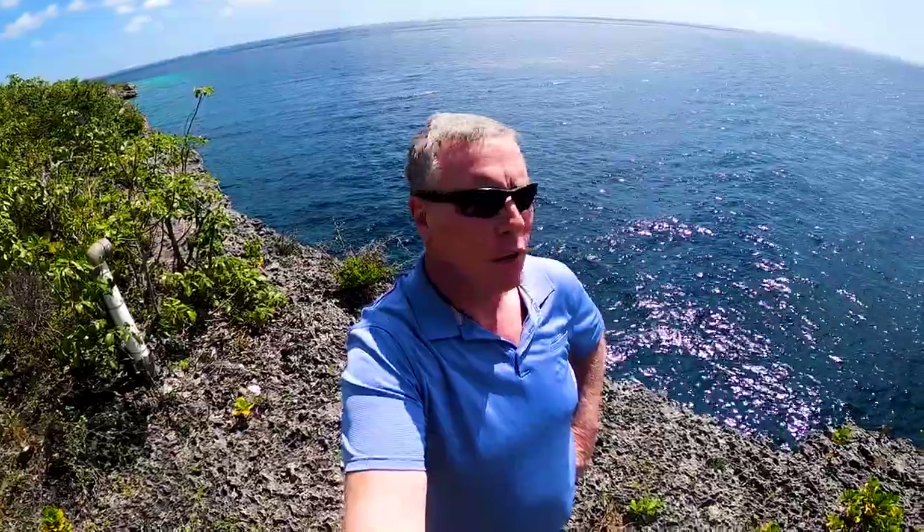Hey guys, this is Rich. I'm at the rappel dive site in Bonaire, actually at the cliff overlooking the dive site. This is where Bruce Bowker made his historic rappel down into the Caribbean Sea with scuba gear on. We're going to visit this site during the day and at night, and you'll get to see how spectacular it is. It's amazing what you can find when you take a little bit of risk when you go diving. You've got to be safe, but you've got to be adventurers, you've got to be explorers. And Bruce Bowker personified that. He was absolutely fearless.